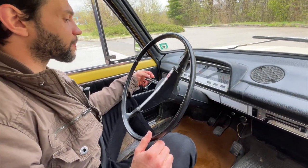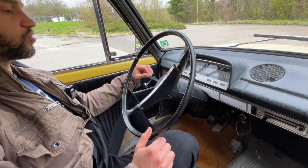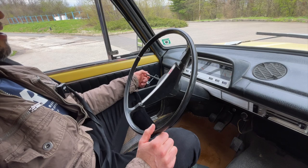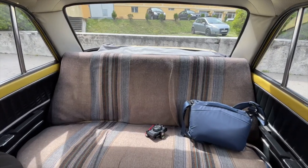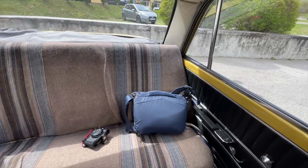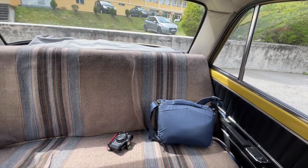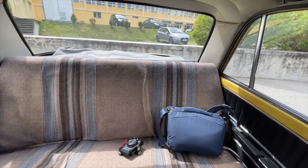Over here on that side you've got your high beams, your indicators, and your windshield wipers. The rear seat is like a bench — it seems relatively comfortable and spacious enough to fit three adults.